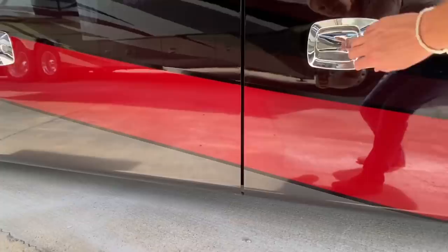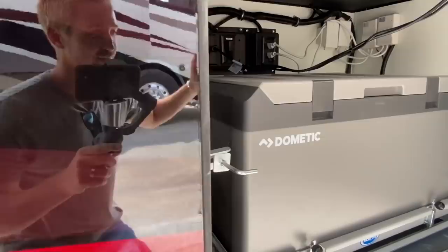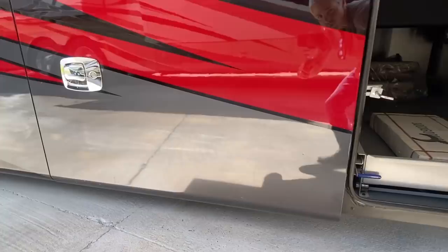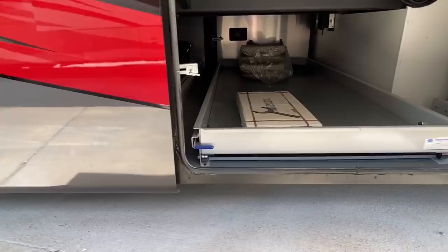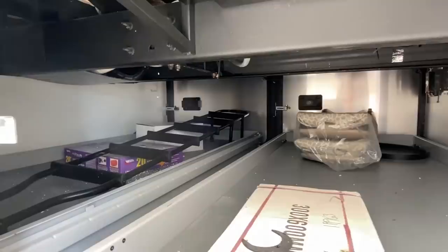Come right here, let me show you the undercarriage. So we've got right here a built-in cooler, built-in water cooler. It's nice. I wish I had also opened these compartments as well. You've got two doors — that door and this door also open up to this storage compartment.